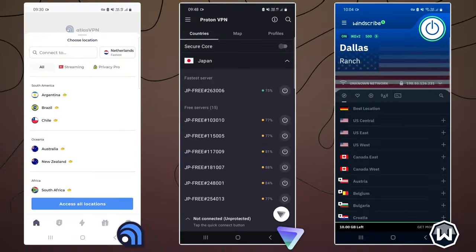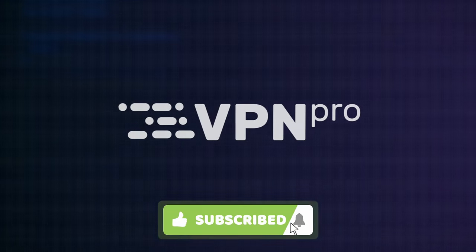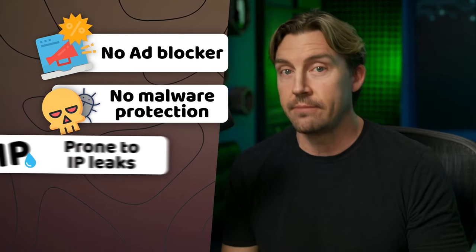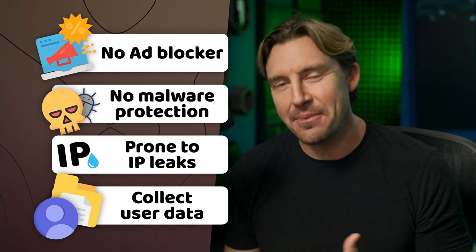I'm going to review my top three free providers in a moment, but first there's something I have to clarify. If you have an option to get a premium provider instead, I'd go for it. Most free VPNs, as good as they are, don't know how to stop ads on Android, they don't have any kind of malware protection, and they're prone to leaks.